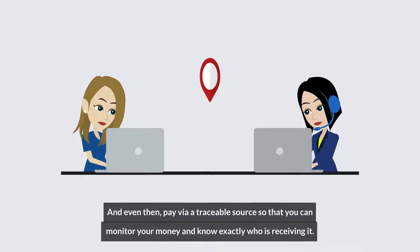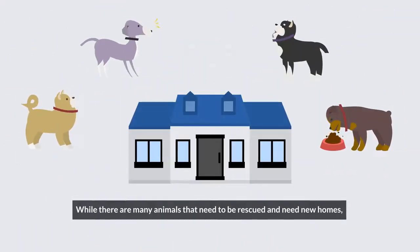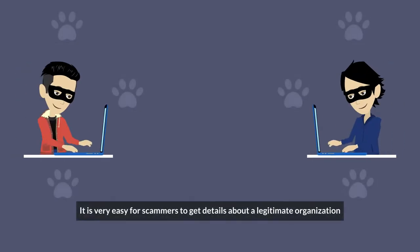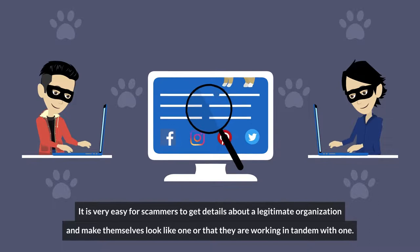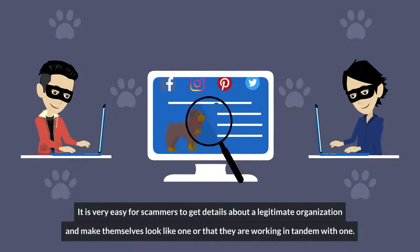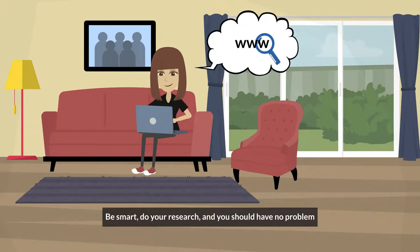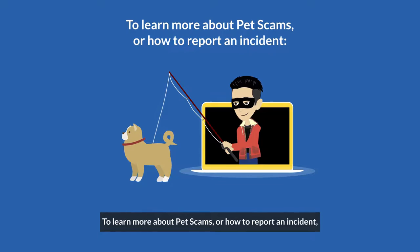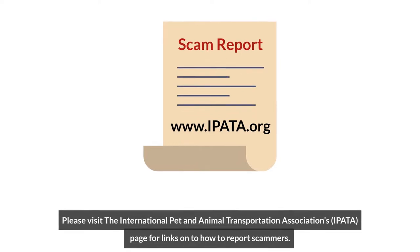In conclusion, while there are many animals that need to be rescued and need new homes, please be cautious if you're looking for one via the internet. It is very easy for scammers to get details about a legitimate organization and make themselves look like one, or appear to be working in tandem with one. Be smart, do your research, and you should have no problem finding your new furry family member. To learn more about pet scams or how to report an incident, please visit the International Pet and Animal Transportation Association's page for links on how to report scammers.